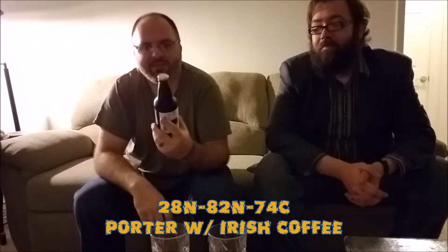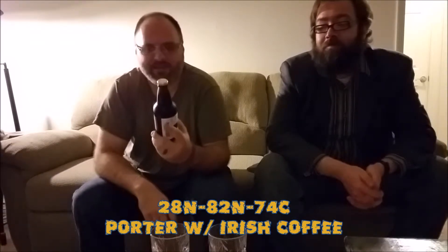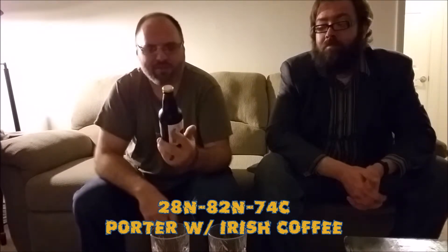All right folks, we're here for another 2016 SJPort Challenge beer review. This is the last one. We have entry 28N82N74C. This is an O'Reilly Light, described as a brown porter aged with Irish cream coffee. The ABV is 3.68. I heard nothing there that I could disapprove of. Let's see how it is — let's save this one for last, because it sounds very interesting.